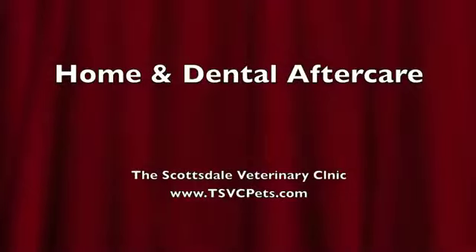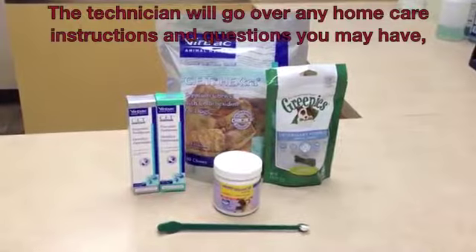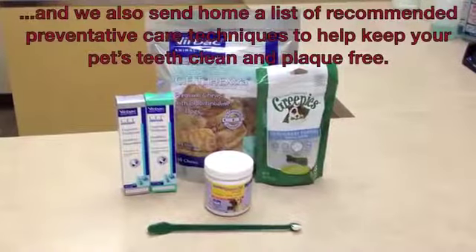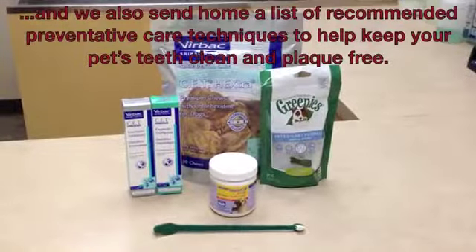Home and dental after care. The technician will go over any home care instructions and questions that you may have. We also send home a list of recommended preventative care techniques to help keep your pet's teeth clean and plaque free.